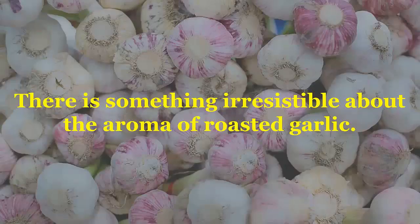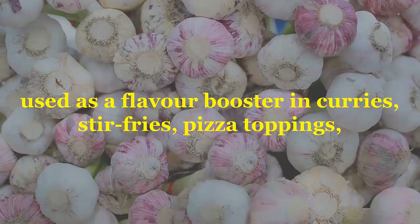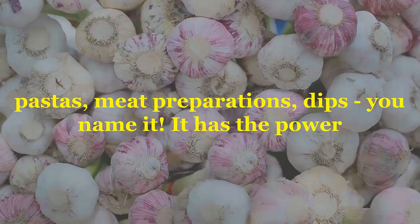There is something irresistible about the aroma of roasted garlic. It is so captivating with its powerful notes that it has long been used as a flavor booster in curries, stir-fries, pizza toppings, pastas, meat preparations, dips — you name it.